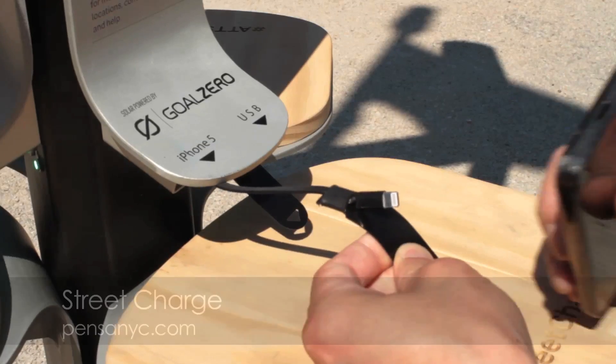Street Charge is the first drop-in complete solution for solar charging of mobile devices.